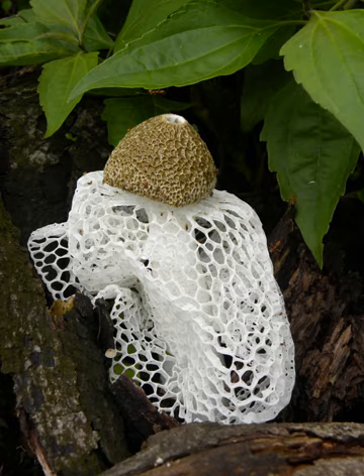Immature fruit bodies of P. indusiatus are initially enclosed in an egg-shaped to roughly spherical subterranean structure encased in a peridium. The 'egg' ranges in color from whitish to buff to reddish-brown, measures up to 6 cm in diameter, and usually has a thick mycelial cord attached at the bottom. As the mushroom matures, the pressure caused by the enlargement of the internal structures causes the peridium to tear and the fruit body rapidly emerges from the 'egg.' The mature mushroom is up to 25 cm tall and girded with a net-like structure called the indusium, or less technically a 'skirt,' that hangs down from the conical to bell-shaped cap.